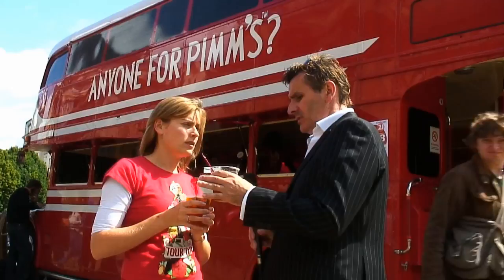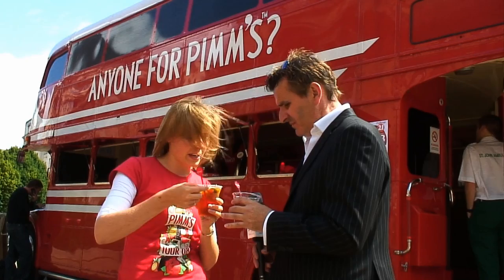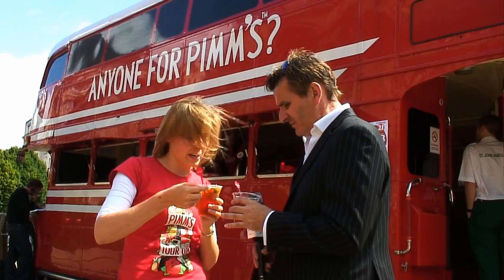What ingredients do you need to actually make the perfect Pimms? You need one part Pimms and three parts lemonade, and then the perfect fruits are — strawberry, orange, mint and cucumber. So those are the four fruits, but you can put in any fruit you fancy — that's the perfect Pimms.